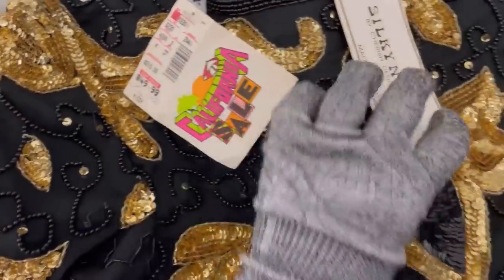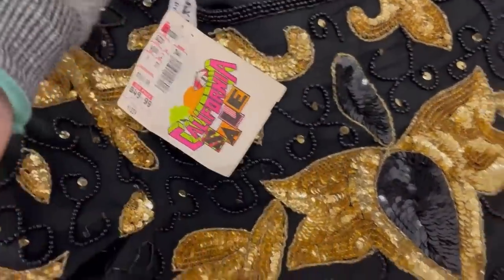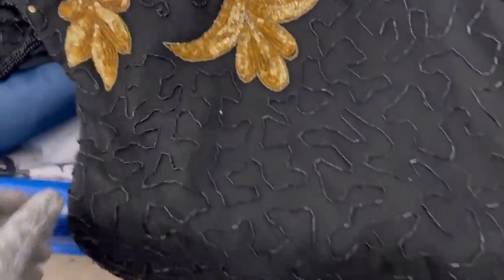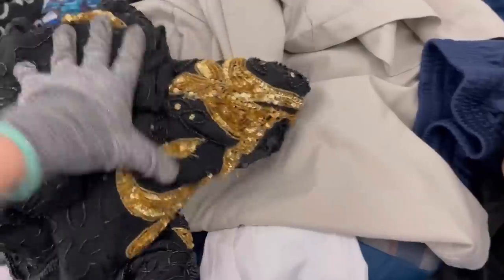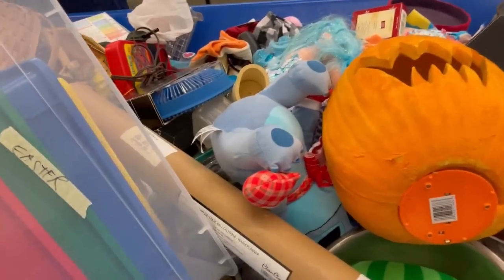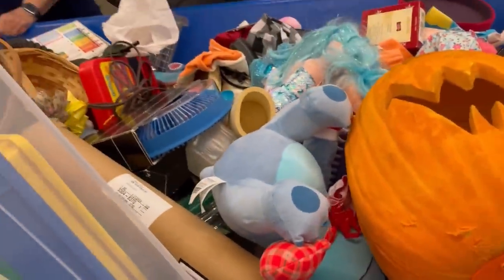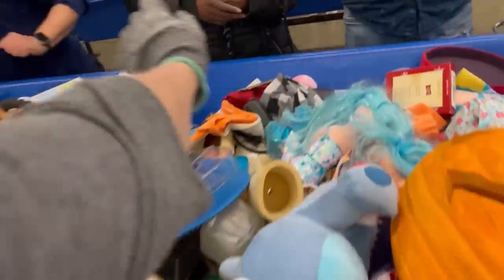I did pick up this vintage dress — one of those beaded embellished dresses. Is it flawless and perfect? No, but it's really, really good considering I dug it out of the bins. I'm probably going to bring that to Whatnot because it's just incredible. I know I have so many vintage clothing buyers over on my Whatnot, so stay tuned for that.